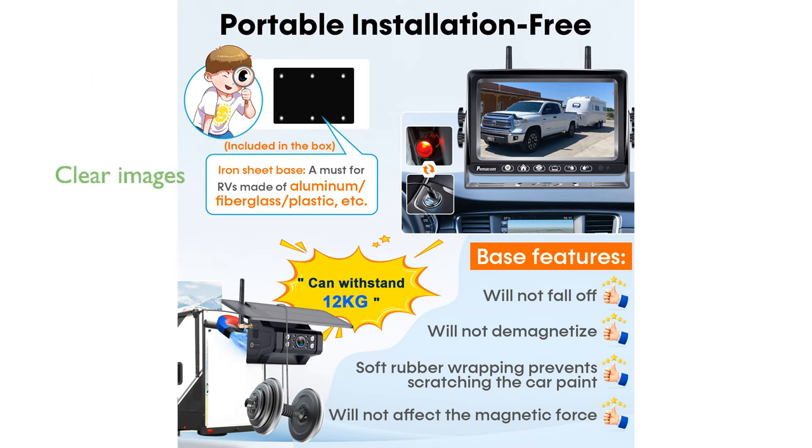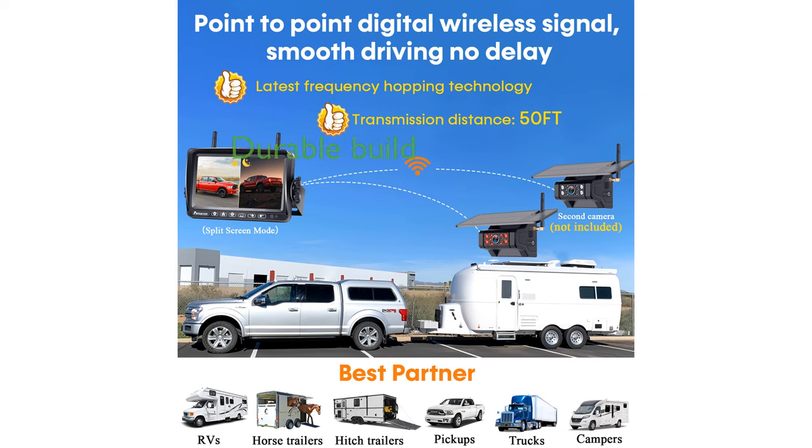Equipped with advanced night vision technology and a high-quality CCD chip, it ensures clear images even in low-light conditions. The camera is built to withstand harsh weather conditions and physical impacts, thanks to its durable construction and IP69 waterproof rating.